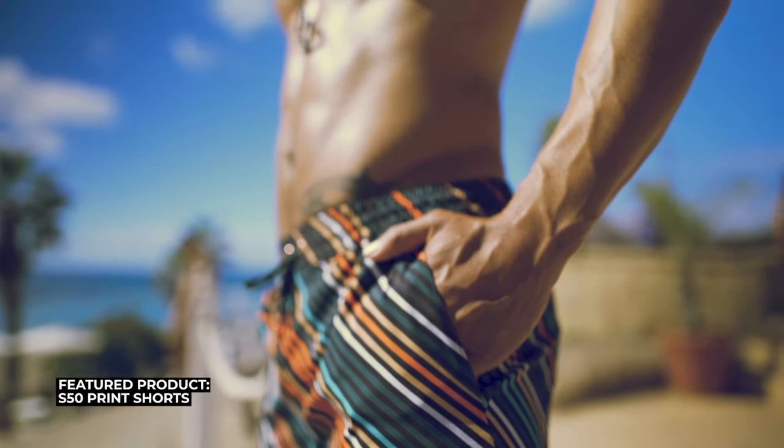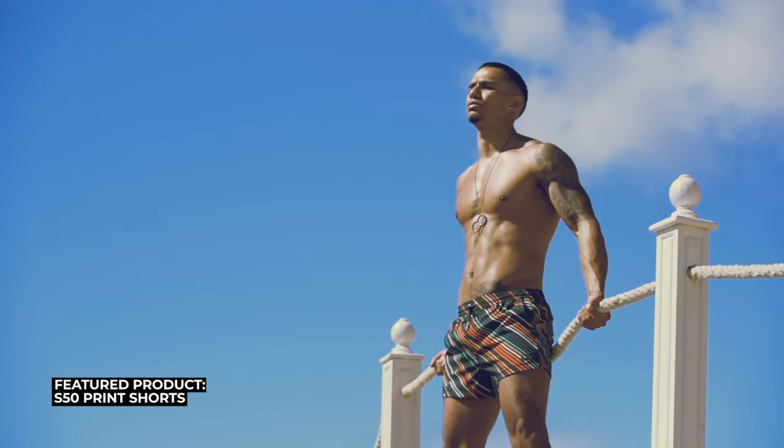For slim guys, if you prefer wearing shorts, I suggest going for a woven fabric as it will not hug your frame and will add some bulk to your look. Do choose shorts that actually fit you well and not loose fitting shorts, as loose fitting shorts will make you look slimmer. Check out our S50 shorts as a good option.